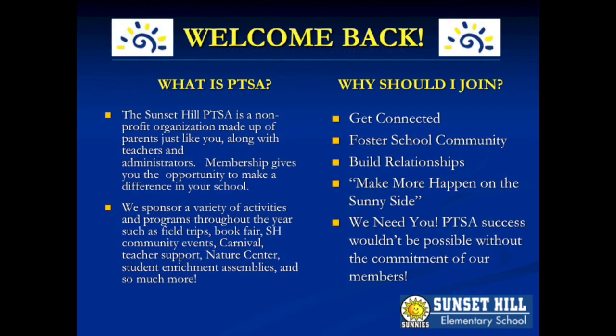Please help support our PTSA by joining this year. Volunteering for school events and attending meetings are great ways to meet people in our Sunset Hill community.